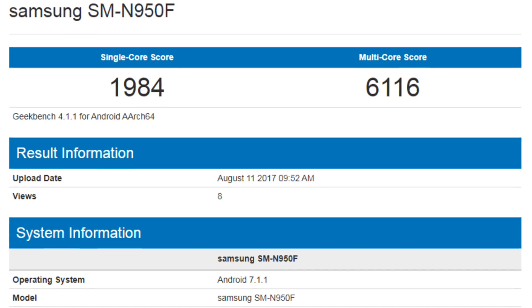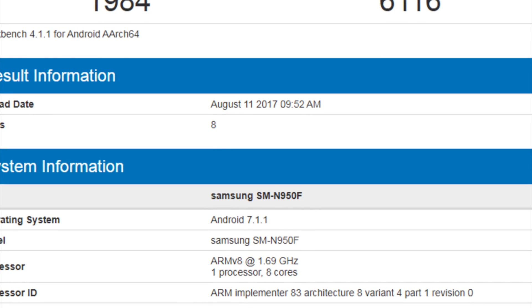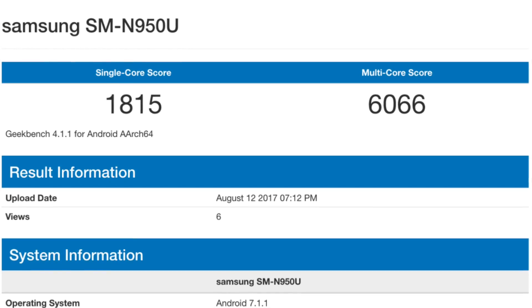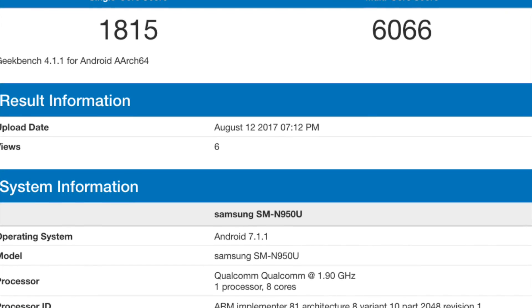The Exynos version was able to achieve a single-core score of 1,984 and a multi-core score of 6,116, while the Snapdragon version was only able to achieve a 1,815 single-core score and a 6,066 multi-core score.